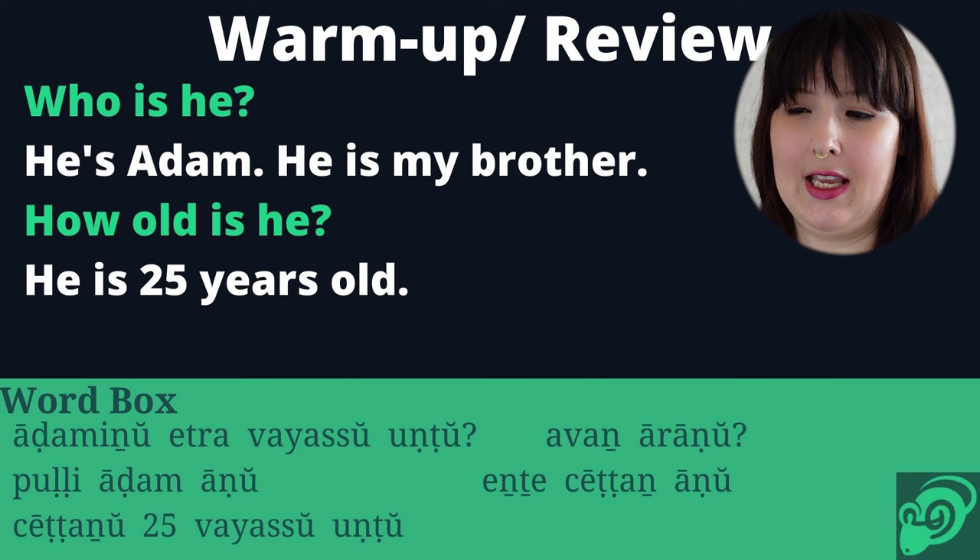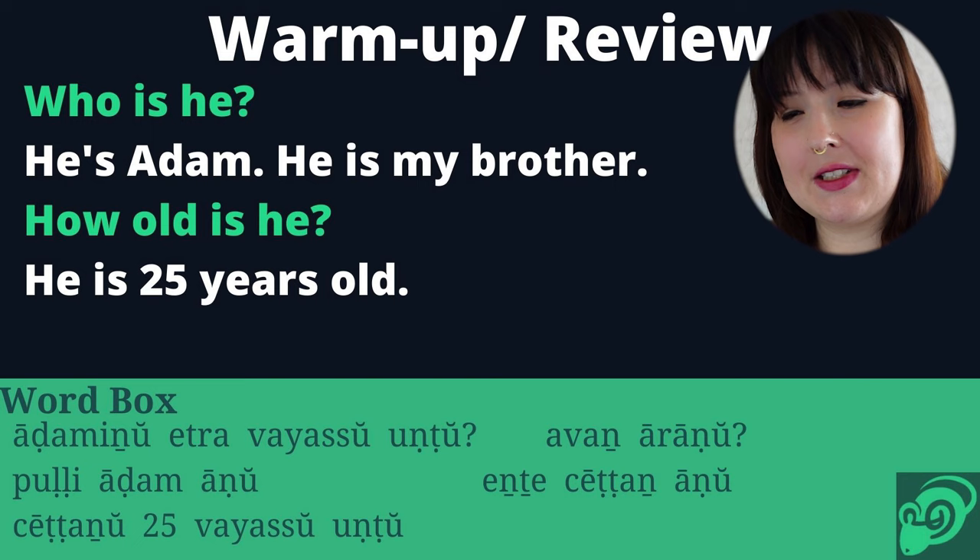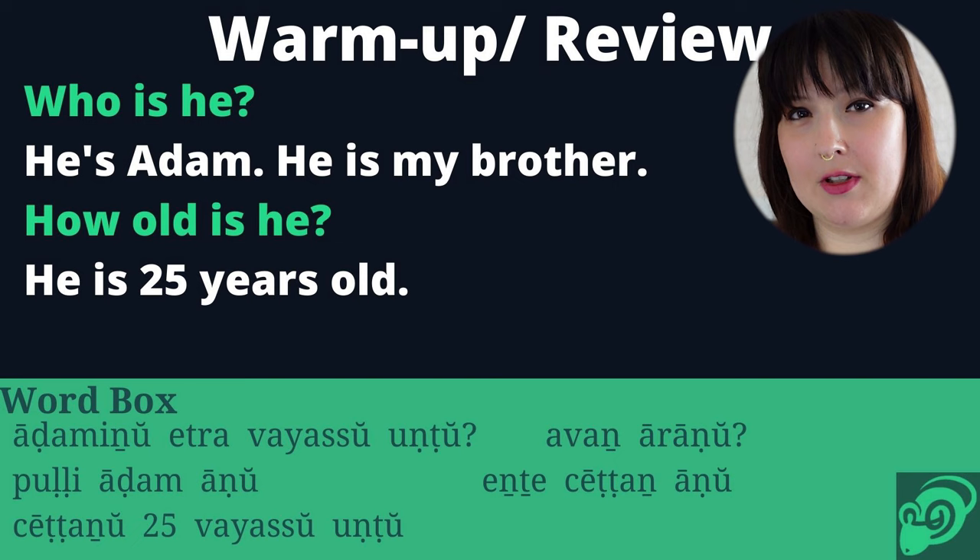But first, we must review. So here we have a conversation in English and a word box at the bottom in Malayalam. Pause this video and match the phrases to their English equivalent. When you're ready, hit play and we'll go over it together.